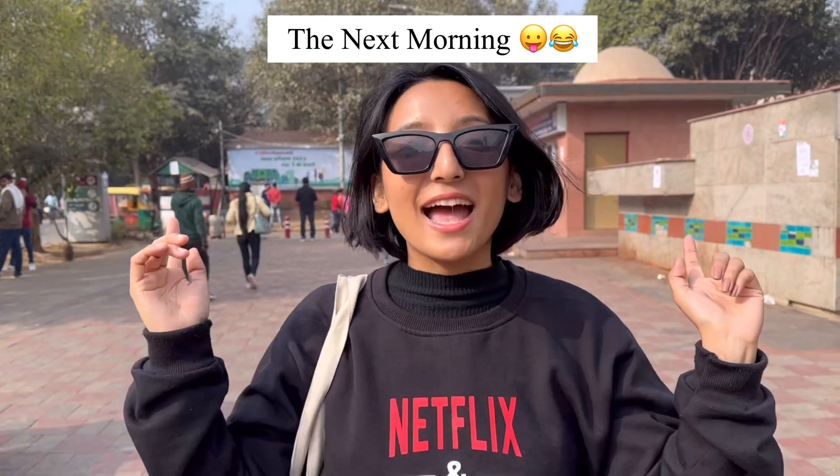Hi guys, welcome back to my channel. I hope you all are doing good and thank you so much for tuning in. If you're new to this channel, don't forget to like, share and subscribe. Welcome to another most awaited Sarojini Nagar video!